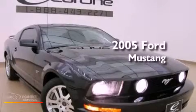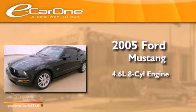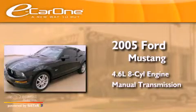This is a 2005 Ford Mustang. It has a 4.6-liter 8-cylinder engine and a manual transmission.